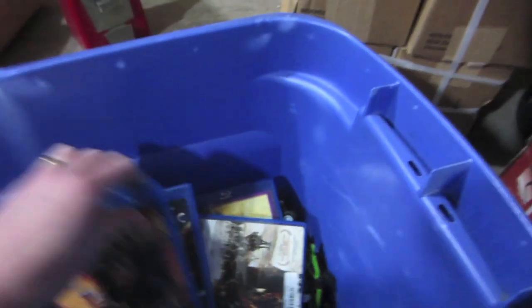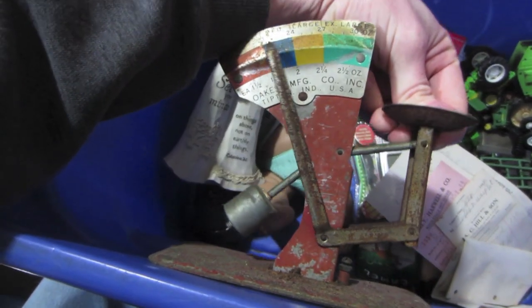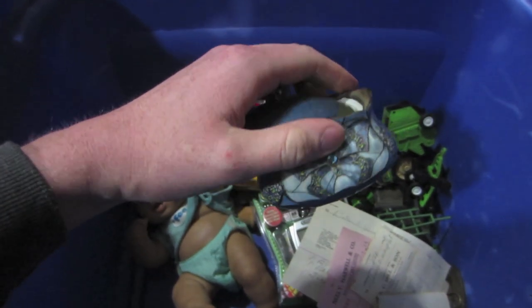This tote's new. Looks like we've got some Blu-rays in here — nice little pile of Blu-rays there. A little scale. Oaks Manufacturing Company, Tipton, Indiana. That's pretty. 'Beauty Takes Wing' — Heirloom Porcelain Music Box.